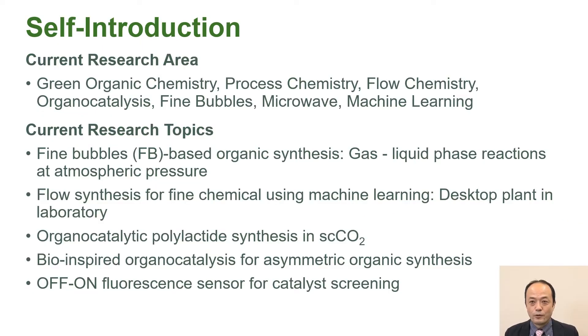Let me share some of my background. My major is organic chemistry, and I also study process chemistry, flow chemistry, and catalysis. I'm mainly working on metal-free organic catalysis, fine bubbles, rapid and direct heating microwaves, and continuous flow synthesis and machine learning optimization.